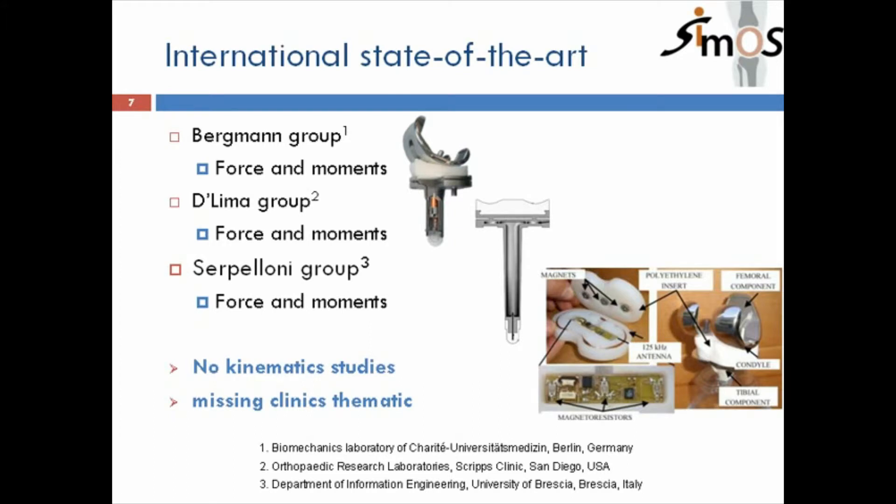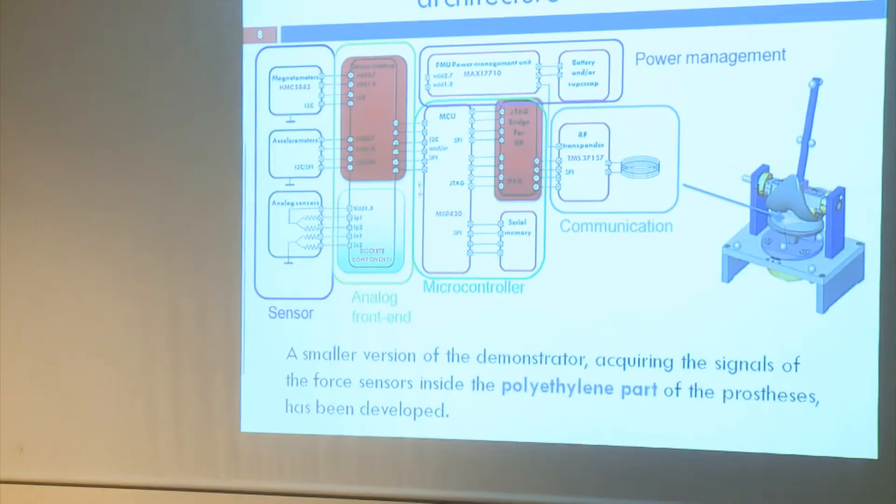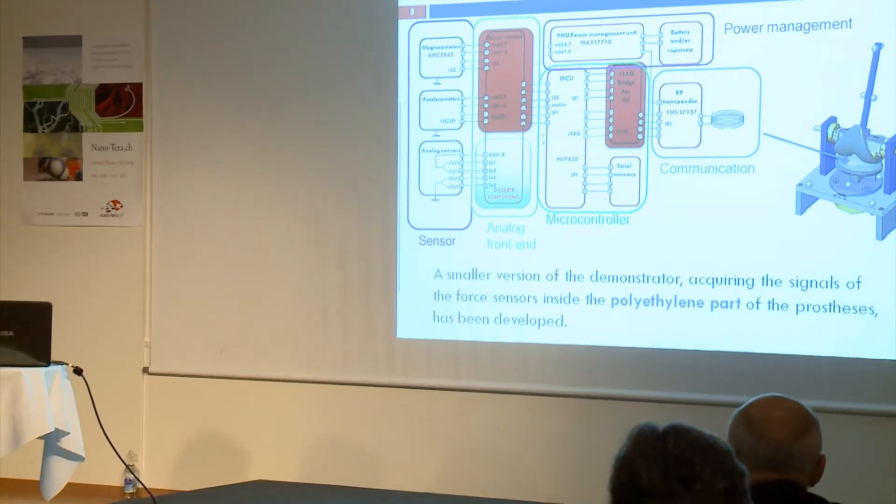Internationally there are mainly three groups — in Berlin, San Diego, and Italy — doing force and moment studies with prostheses. To our knowledge, there are no kinematic studies, and the clinical thematic of identifying the source of pain is also largely missing, and that is what we would like to address.